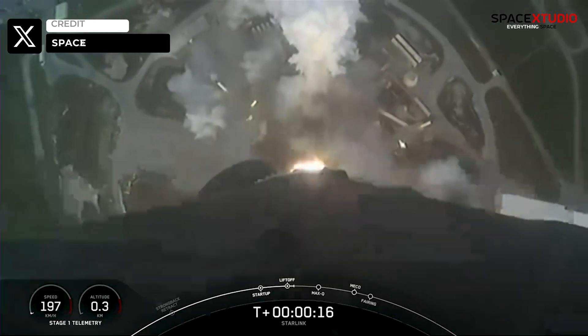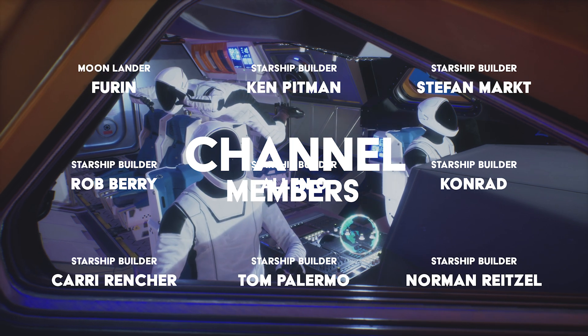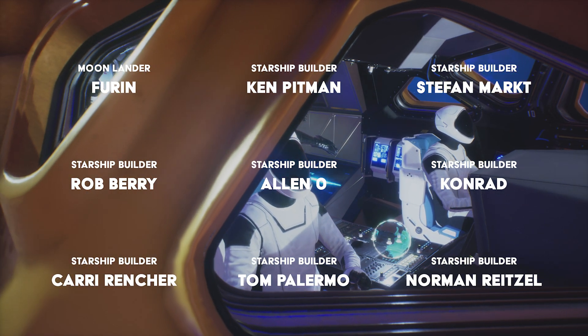That concludes today's episode. Thank you for tuning in and I look forward to seeing you in the next video. Stay tuned and don't miss out on the exciting developments and updates from SpaceX.